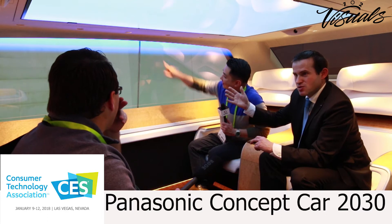Those are two semi-transparent OLED screens, 55-inch. Oh wow, so literally your windows are now screens as well? Yes, your window becomes a screen, absolutely.